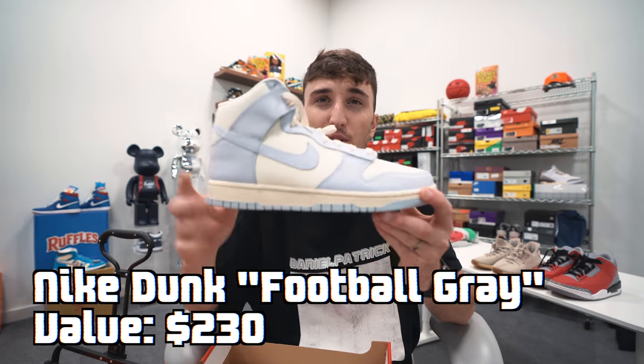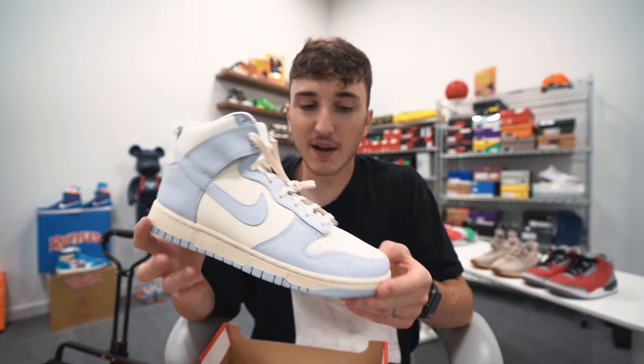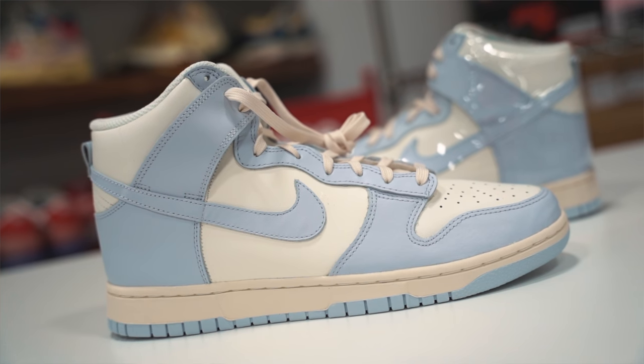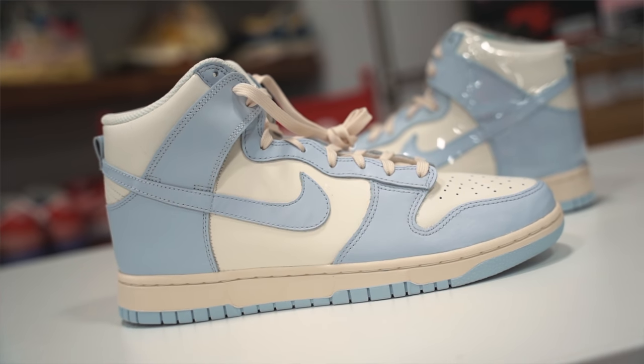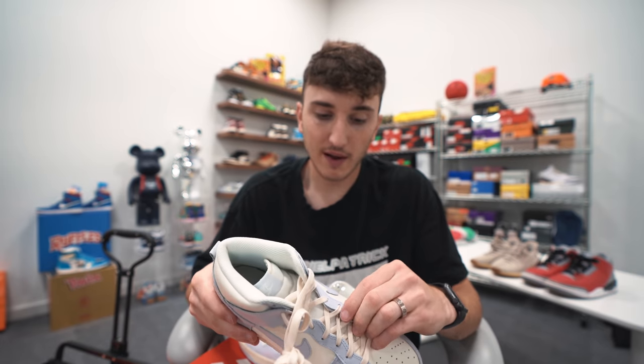So again — Jordan 1 Union traded for all of these. I'm going for more current sneakers. This is a women's Nike Dunk High called the Football Gray — they have these at $230. Really clean colorway, I've been looking for these in my size, but it's a women's sizing and mine is on the top end. This is a men's 9.5 or a women's 11. They've been coming out with so many Dunk Highs — the quality isn't great, but at $230 it works. Thank you to Khan and Hype for doing this trade with us.